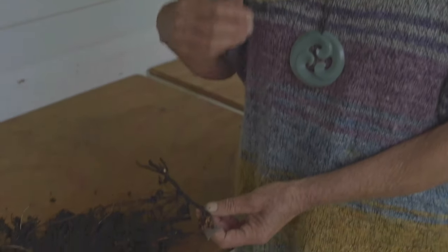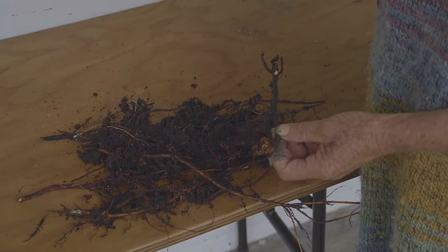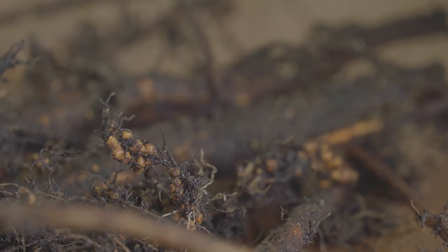As we develop regenerative forest garden systems, or even regenerative growing systems of any kind, we're going to be creating an environment for these kinds of microbes more and more. We'll see more and more things like nodules all over the roots of some of our trees. To be continued...